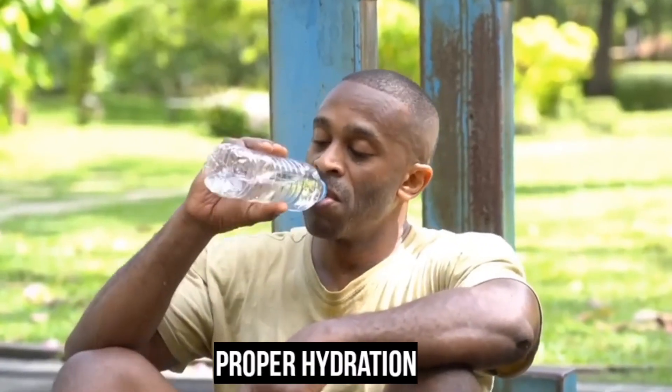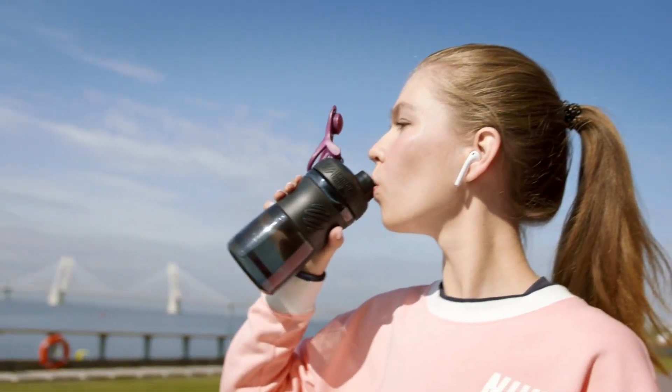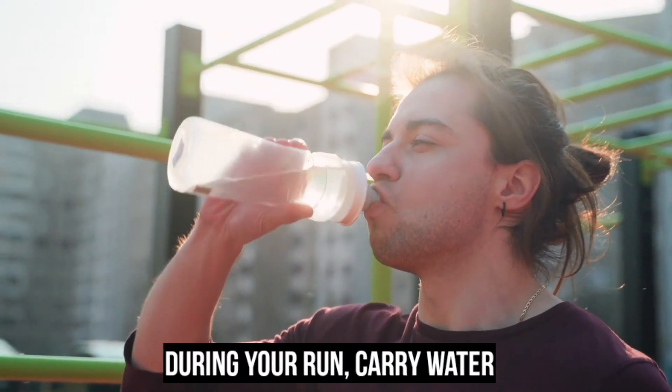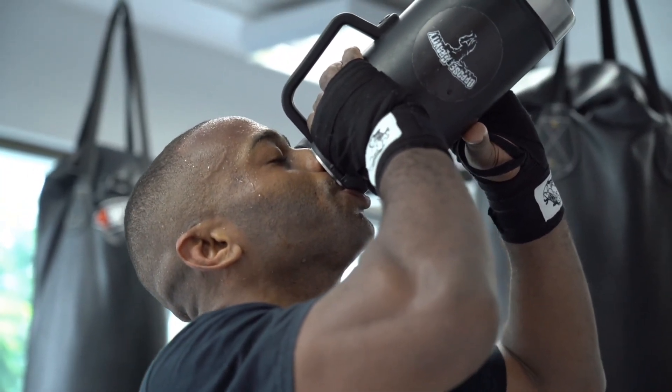Proper hydration is absolutely essential when running in hot weather. Begin hydrating well before your run by drinking plenty of water throughout the day to ensure you start well hydrated. During your run, carry water with you and use a hydration pack to replenish fluids as needed. For longer runs, consider consuming electrolytes.